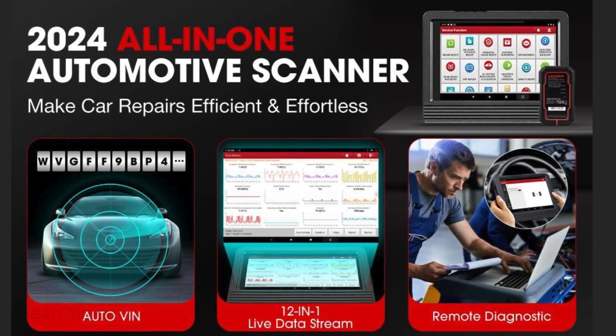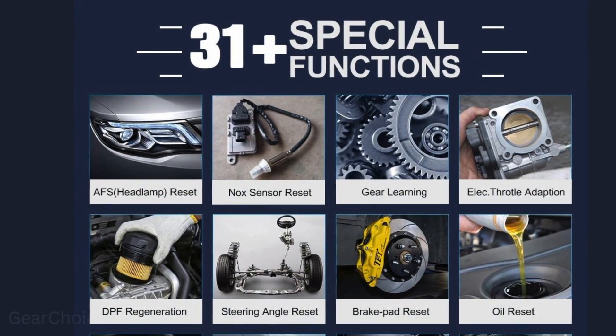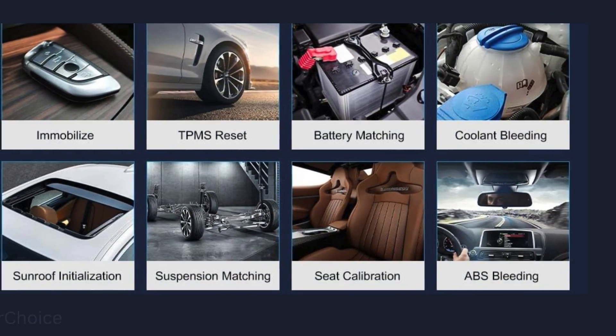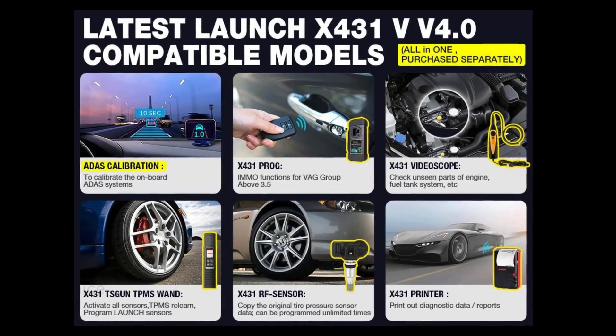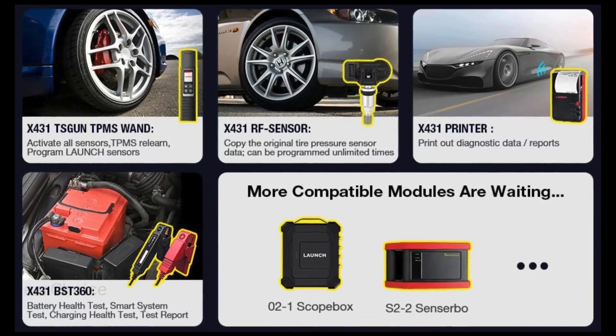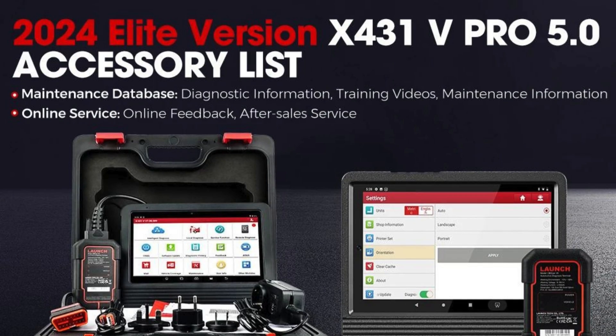What really sets the X431 Pro V5.0 apart is its versatility. It's not just a diagnostic tool — it's a complete automotive service solution. Whether you're performing a simple oil reset or tackling a complex ECU coding task, the X431 Pro V5.0 has you covered. Plus, with 2 years of free updates and a 5-year warranty, you can trust that your investment will last for years to come.